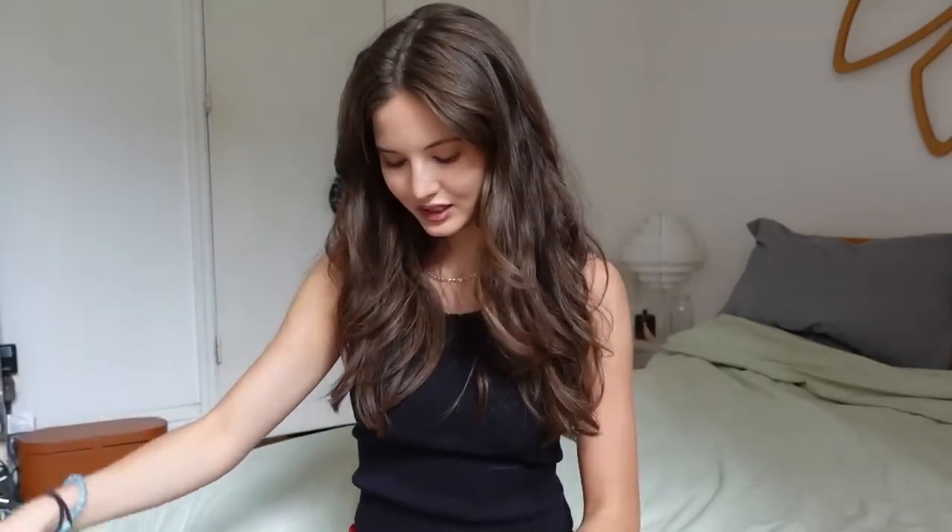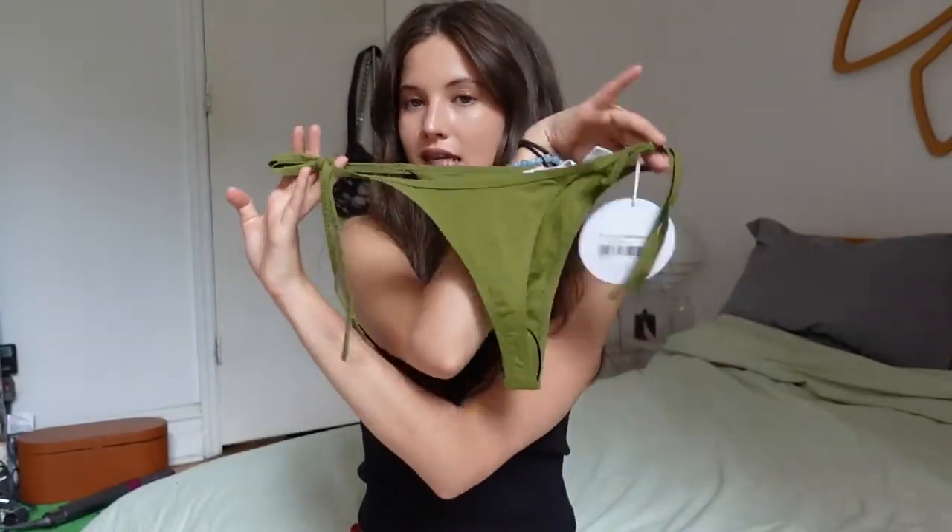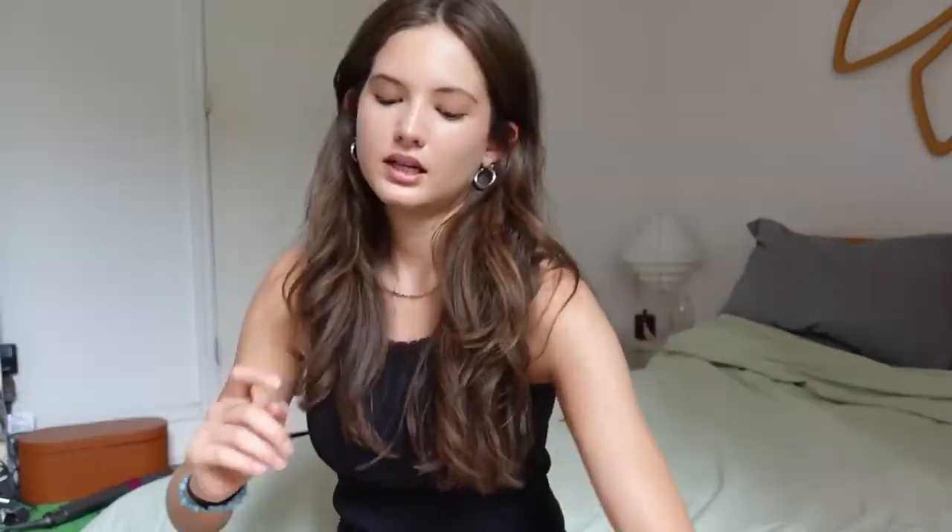I also got a bikini because I absolutely loved this color green — I'm planning on doing a wide gap moment in it. I love this color green. The bottoms are super cheeky, great for tanning. Love it.